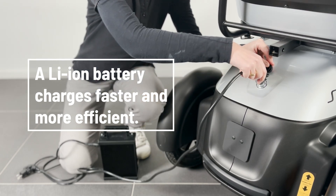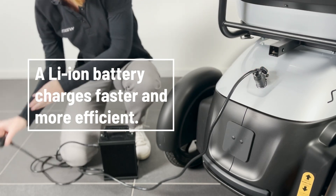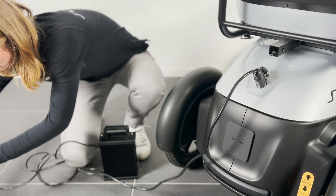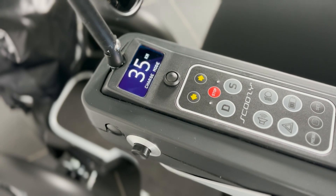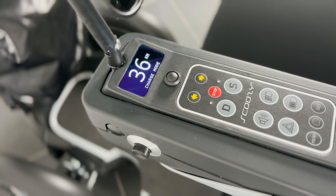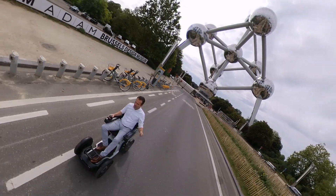The second advantage is fast and efficient charging. Lithium-ion batteries can be charged quickly to 100% capacity. Lead acid batteries require an absorption phase to charge the last 20% of capacity. If the lithium battery is regularly not fully charged, this is not a problem and it will not be damaged. With lead acid batteries, it is harmful not to charge fully.